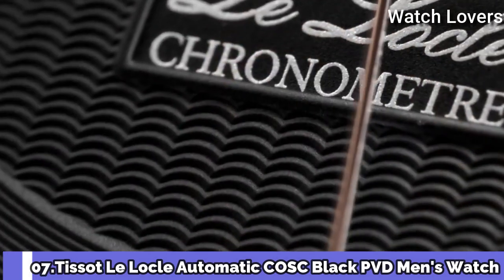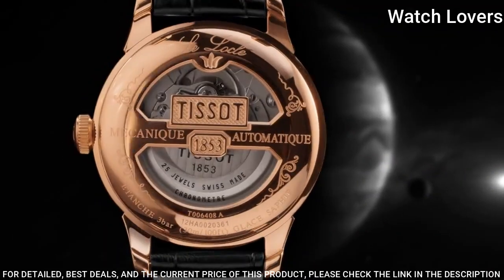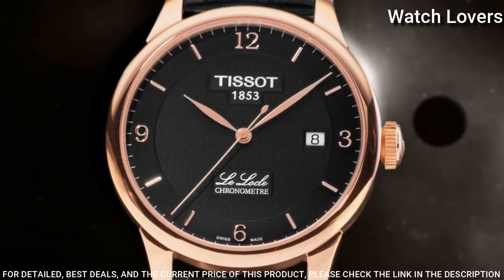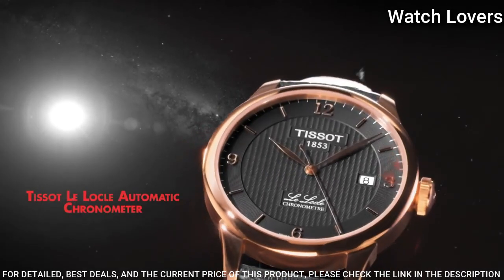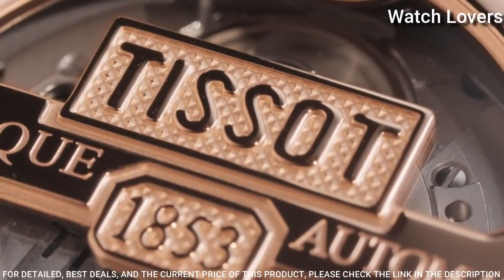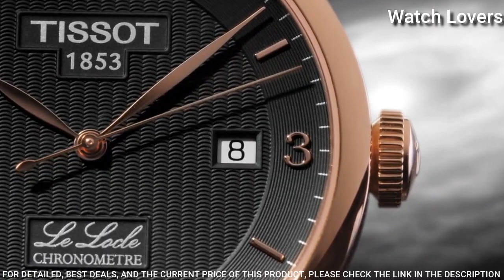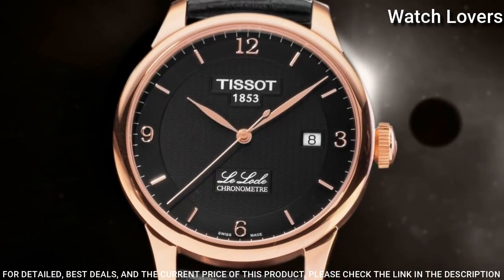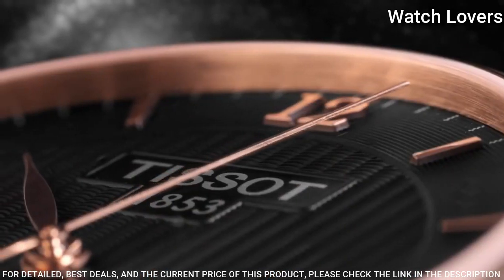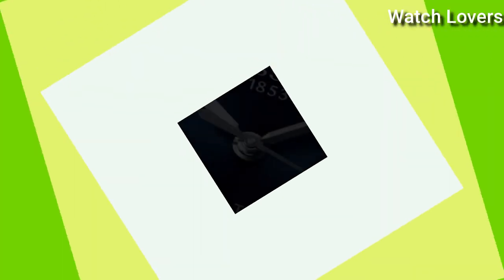Number 7: Tissot Le Locle Automatic COSC Black PVD Men's Watch. Rose gold PVD stainless steel case with a black leather strap. Fixed smooth rose gold PVD stainless steel bezel. Black dial with rose gold-toned leaf-style hands and index hour markers. Dial type: Analog. Automatic movement. Scratch-resistant sapphire crystal. Case size: 39mm. Case thickness 10mm. Band width 19mm. Band length 7.75 inches. Butterfly clasp. Water-resistant at 30m. Functions: Date, Hour, Minute, Second. Swiss made.